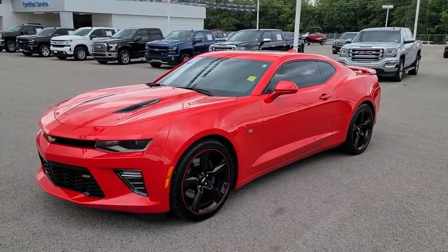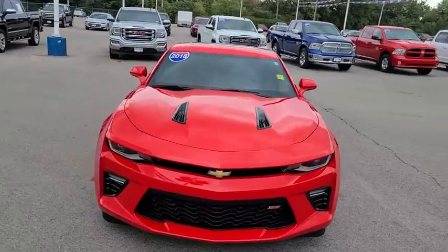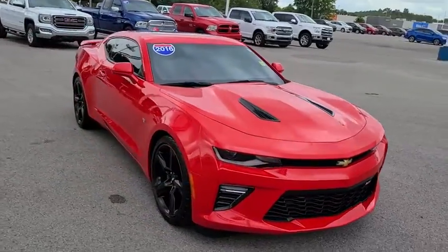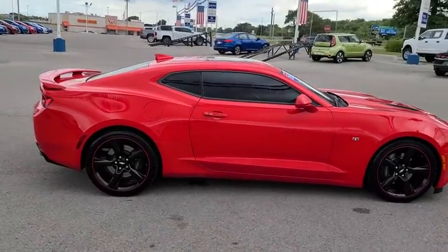Stop by and take a look at the 2016 Chevrolet Camaro. The Camaro was developed to be 21st century on every level, from its awe-inspiring design to its outstanding performance to its impressive efficiency.